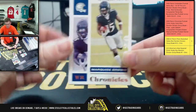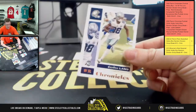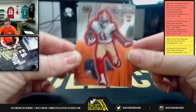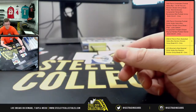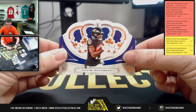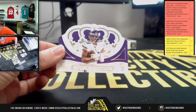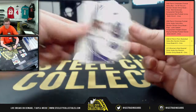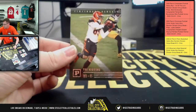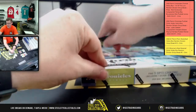Start this one off with Marquise Brown. Drew Brees, CD Lamb. Brandin Cooks. More yet — Devin Duvernay right there with Justin Jefferson right behind him. Here you have La'Mical Perine for the Jets and Tee Higgins. On to box number two!